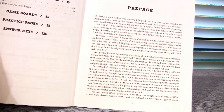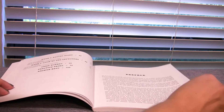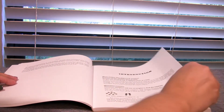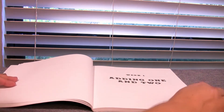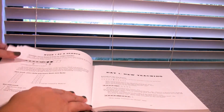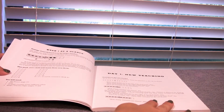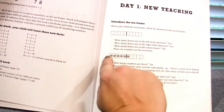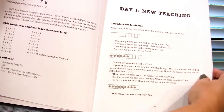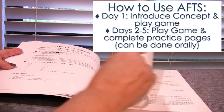In the back of the book you'll find the game boards, practice pages, and answer keys. Each lesson is set up the same way — different material, but the same structure. It gives you a week at a glance, tells you what you'll cover, then gives you the new teaching. The new teaching uses a ten-frame, which you're probably familiar with if you have little kids doing math. You'll need some pretty basic materials you can probably scrounge up from around your house.